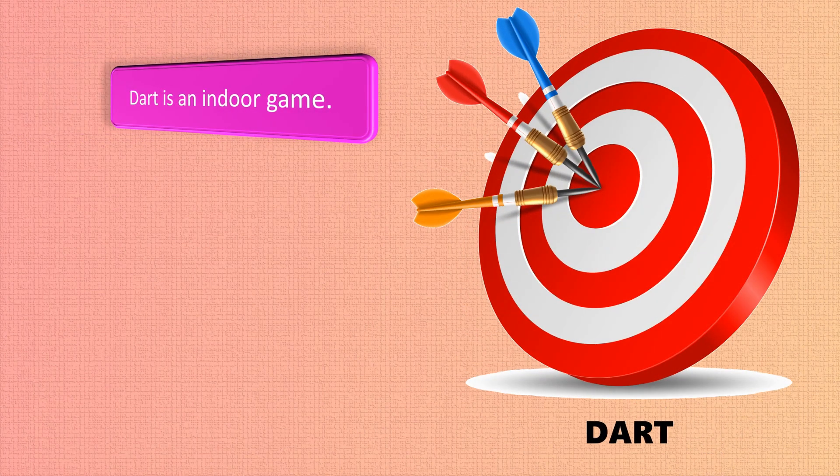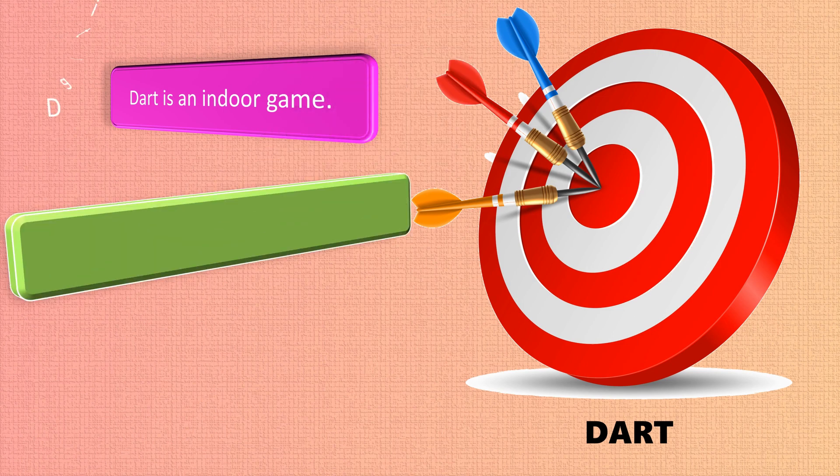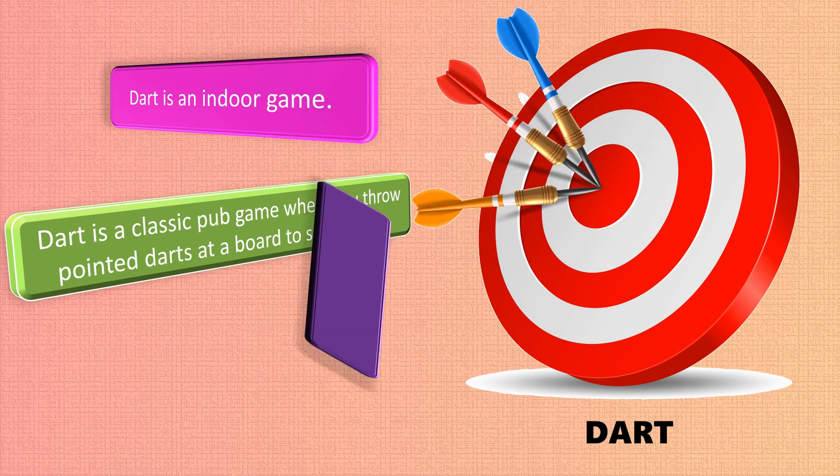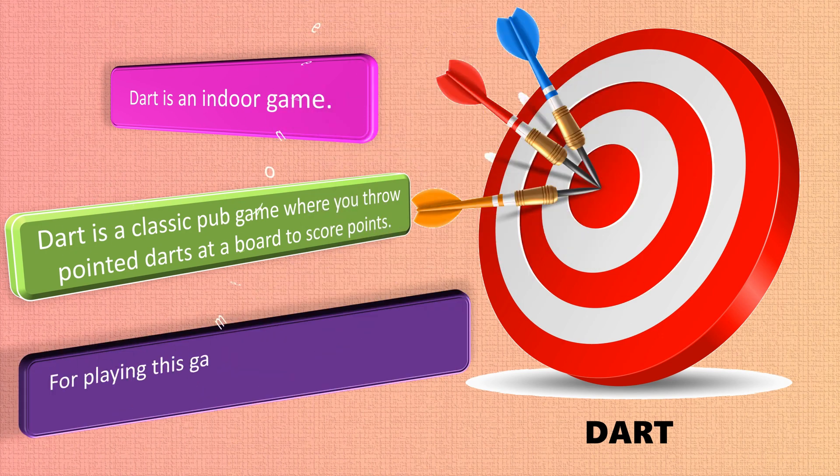Dart is an indoor game. It is a classic pub game where you throw pointed darts at a board to score points. For playing this game you need a dart board, darts, and a wall for some indoor fun.